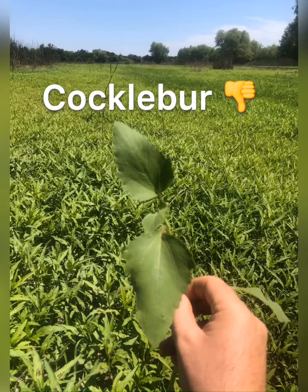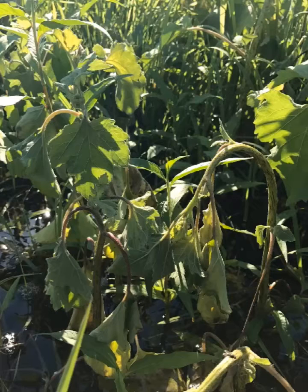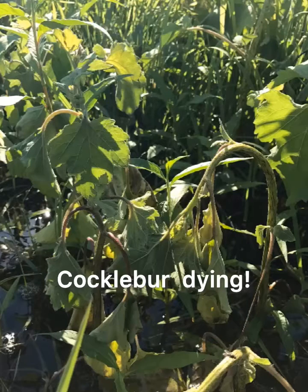Cocklebur is something that all wetland managers and duck hunters hate. Just hold the water on for 10 days and it's going to start to wilt away and die. If you can't irrigate it, you can spray it as well.